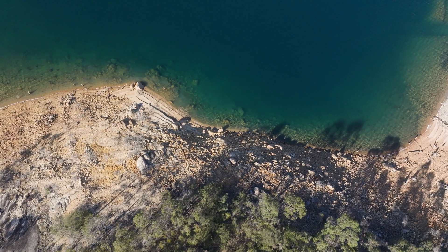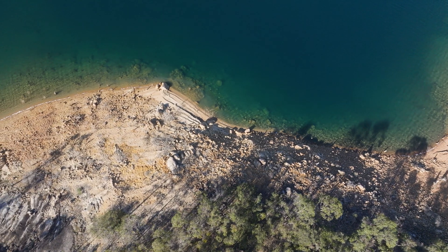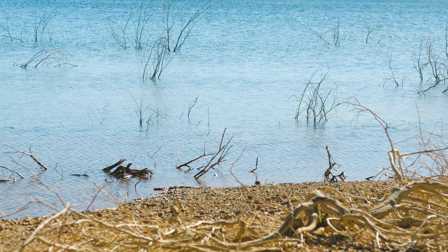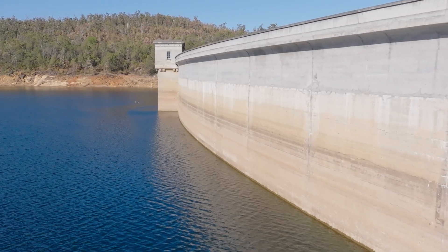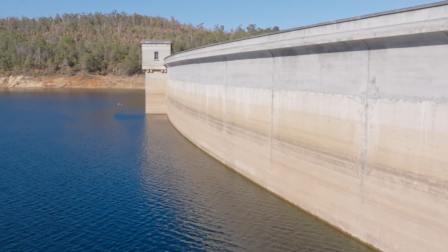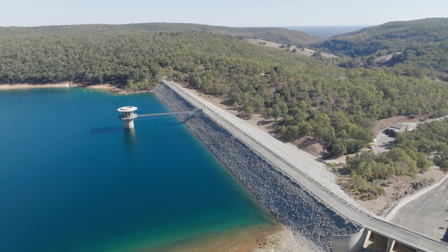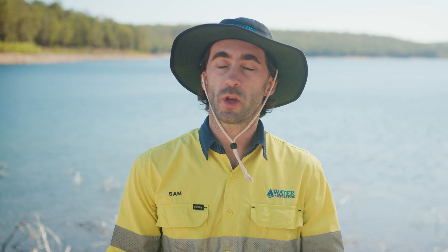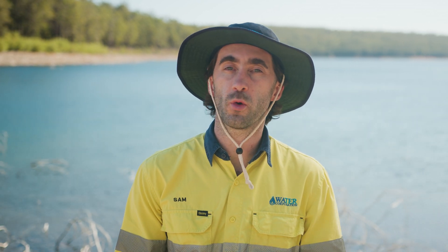With declining rainfall, our catchment areas have become drier and drier, and now take longer to become fully soaked. This results in less water captured in our streamflow, causing a flow-on — or should we say, no flow-on effect — to our dams. So, even if we were to create new dams, there just wouldn't be enough water flowing into them to make it worthwhile.